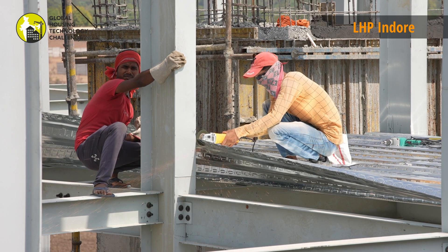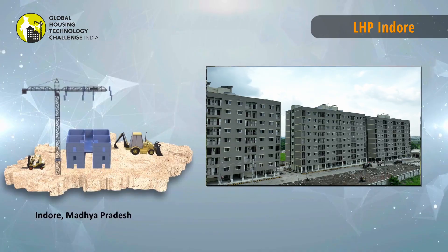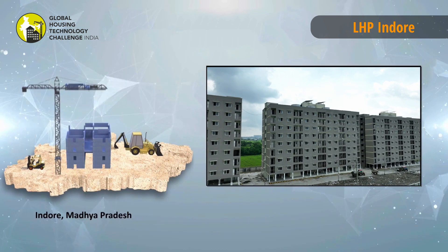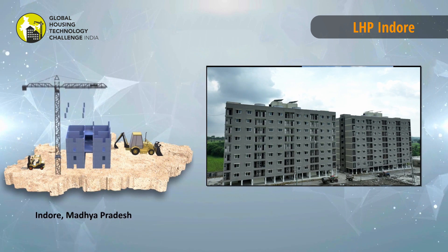In this project, a steel structure frame is being used. This system is suitable for residential and commercial buildings and can be used either with RCC or steel frame structure.